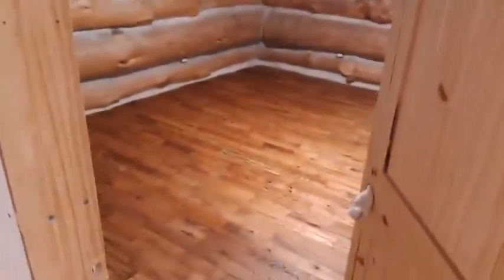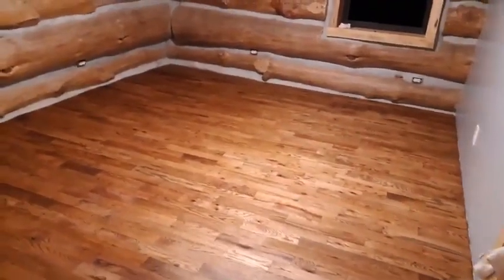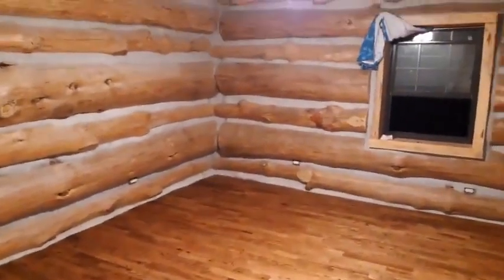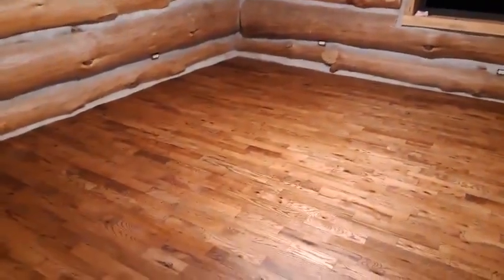All right, little house tour. Here's how it'll look when we move in. My wife spent some time tonight with rags putting down Early American Minwax stain. We'll have to poly it, but it's got to dry tonight. I think it looks really good.